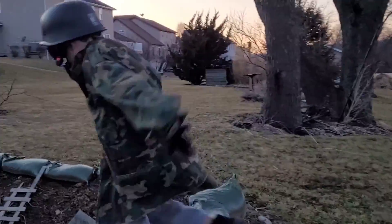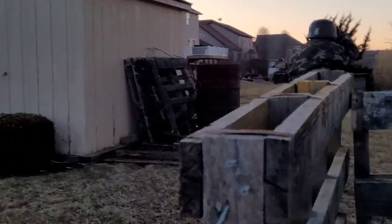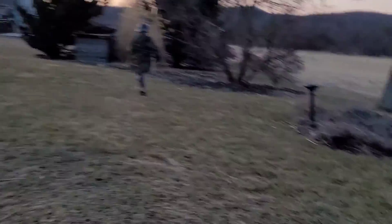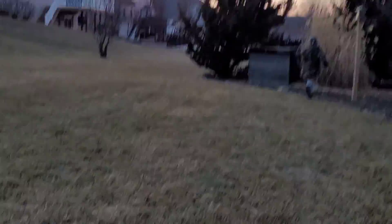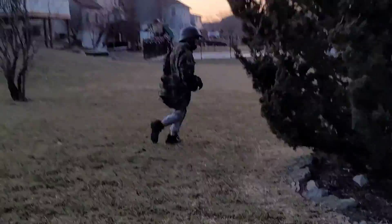The first scenes that we actually shot in production were the outside scenes where I run through as a German soldier. We did those around sunset and we cut a lot of parts out from those. But still, we ran around a lot and it was fun.